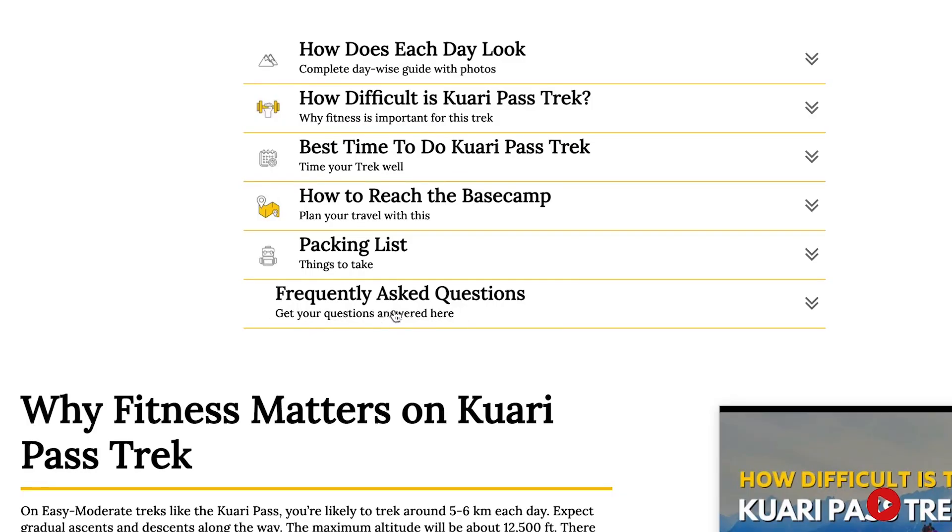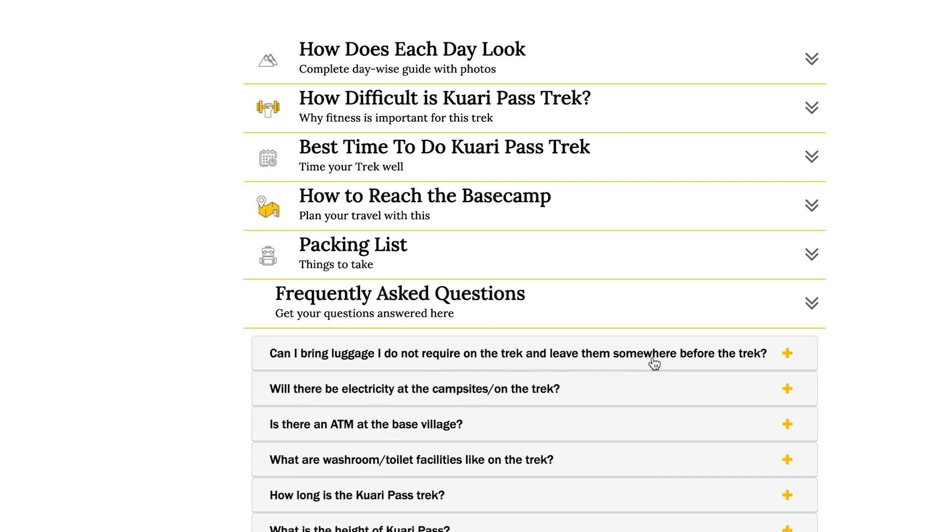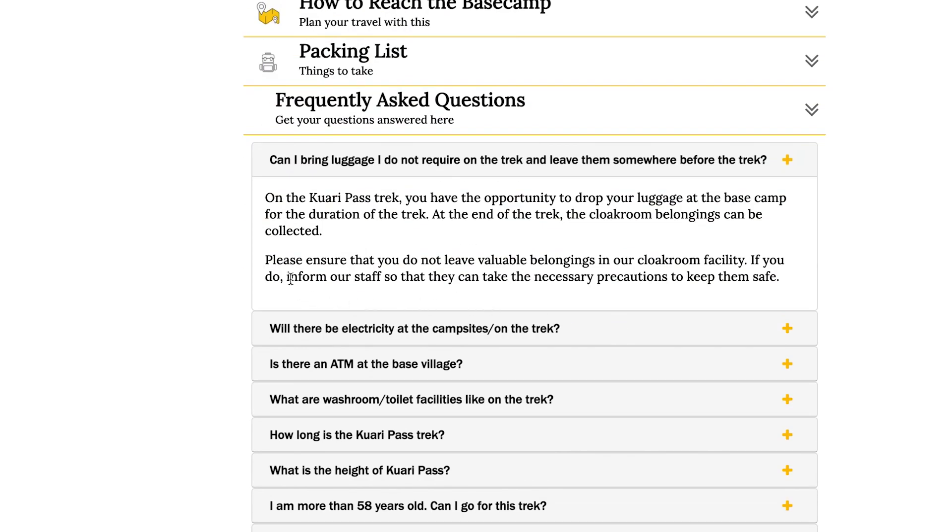To know if your trek has the cloakroom facility, visit your trek page on our website. You will find more details under the FAQ section.